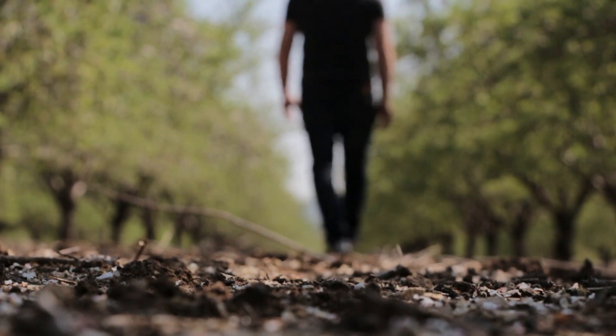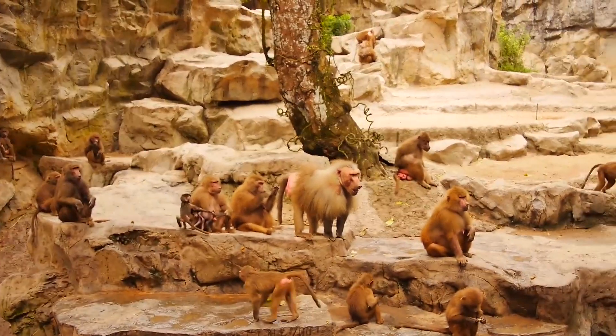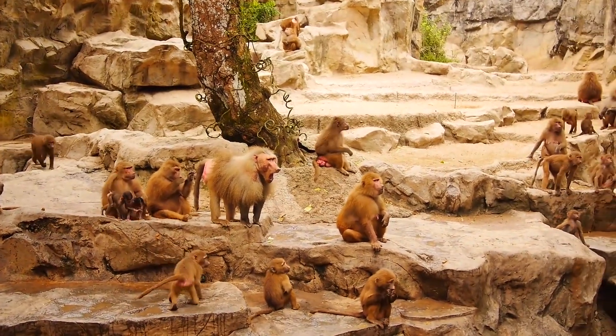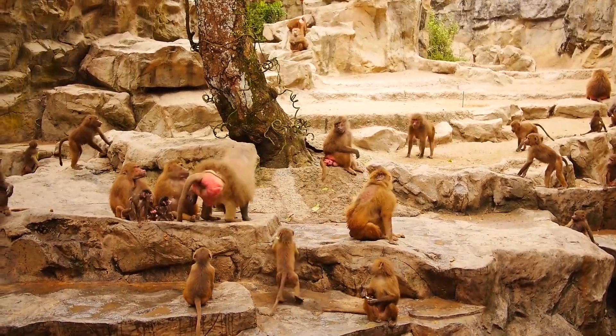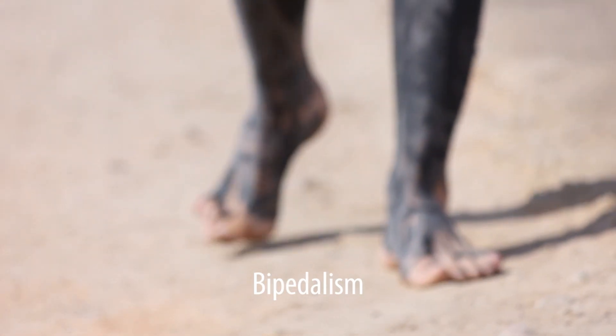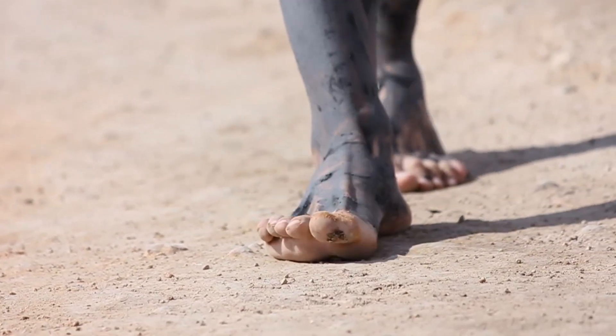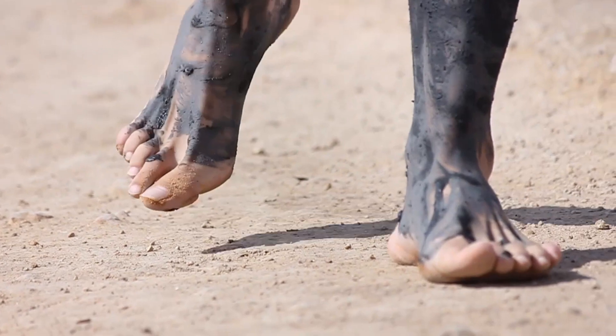We have four limbs, and our ape friends seem to get along well on all fours by doing what's called knuckle walking. So what makes walking on two legs better? Or if it's not better, why do we do it at all? Scientists know that bipedalism was one of the first features to develop in early hominids — early human ancestors that had already diverged from apes — and a variety of theories attempt to explain why. Yet some of the theories seem to contradict one another.